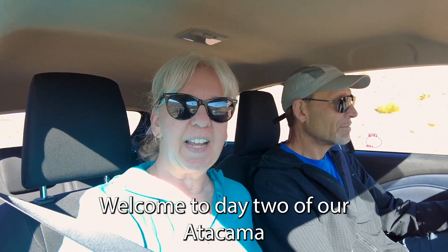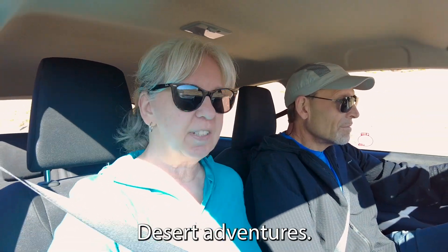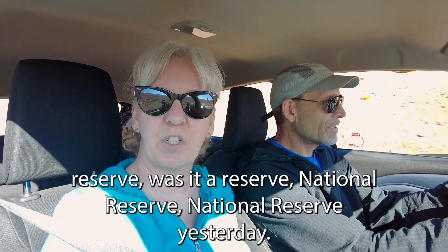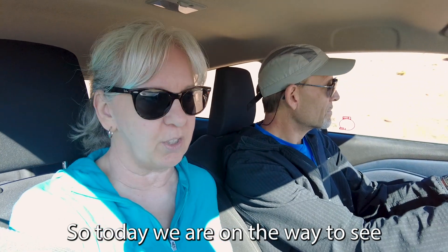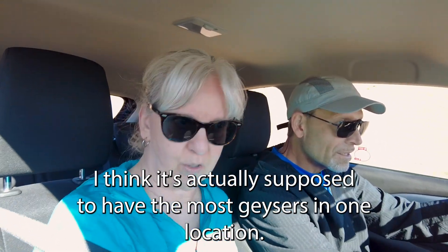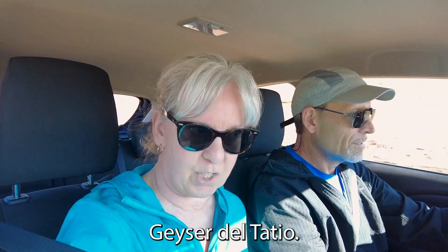Welcome to day two of our Atacama Desert Adventures. We were snowed out of our Flamingo National Reserve yesterday. So today we are on the way to see one of the biggest geysers — I think it's actually supposed to have the most geysers in one location. The name is Geyser del Tatio.